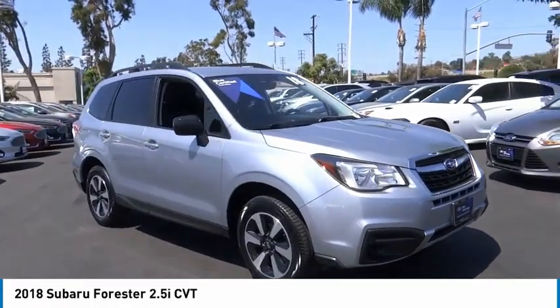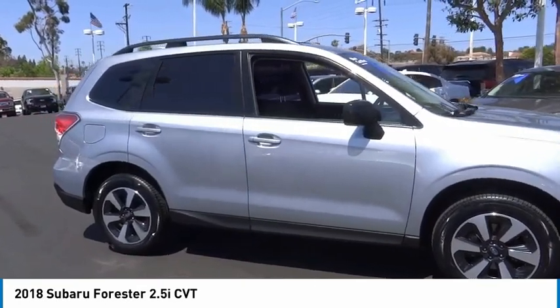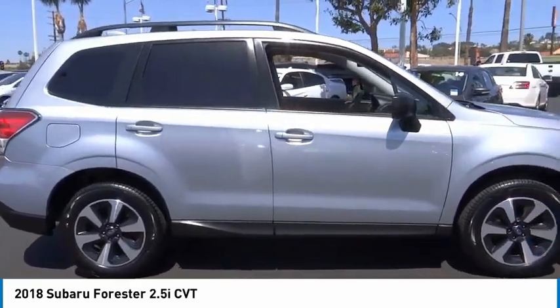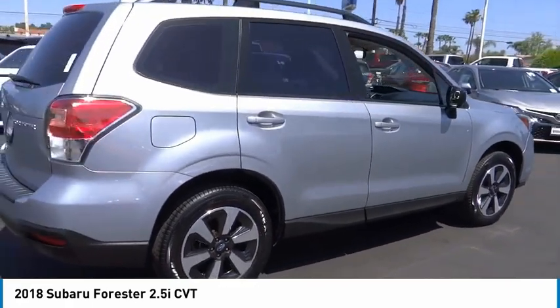Looking for the right vehicle? Check out the 2018 Forester. The Subaru Forester is a sensible, practical and affordable vehicle. It has an impressive, comfortable ride and handles well.